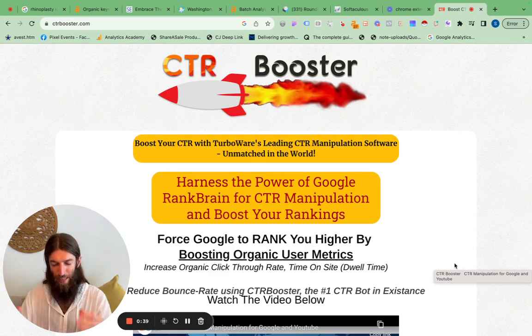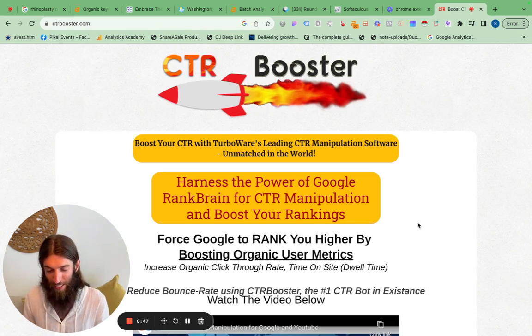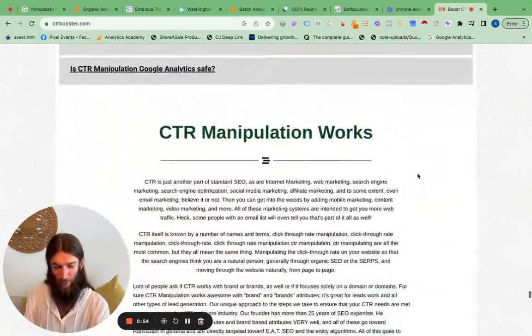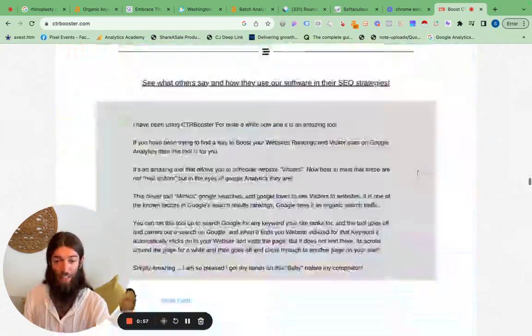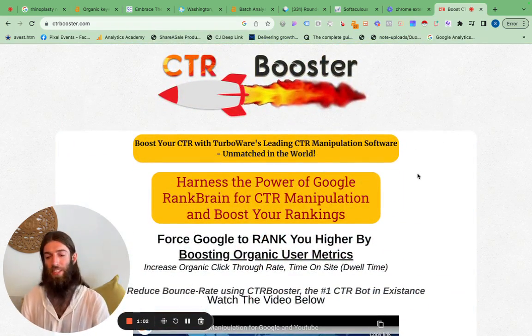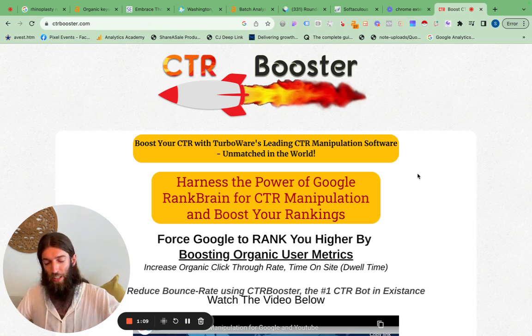CTR Booster is the one I see consistently recommended. I find it hilarious that some of these black hat tools always have terrible landing pages that look like they were made 10 years ago, but CTR Booster is well maintained and constantly being updated. It does break regularly, but it always gets fixed. It looks really scammy, but I use it a lot because it's got a high setup cost but the recurring fee is pretty low.